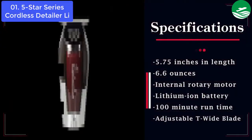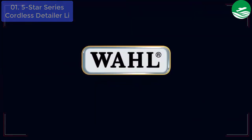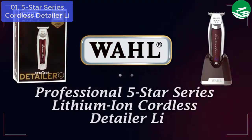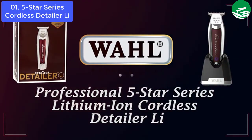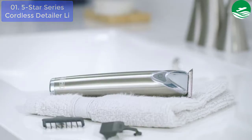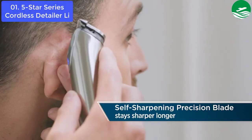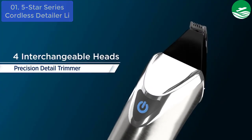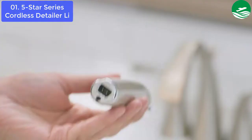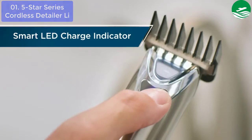Wahl Professional 5-Star Series Lithium-Ion Cord/Cordless Detailer Li includes trimmer, 3 trimming guides (1/16th, 3/16ths), recharging transformer, recharging stand, pre-shave brush, oil, cleaning brush, operating instructions, and red blade guard. The Professional 5-Star Cordless Detailer Li, model 8171, measures 5.75 inches in length and weighs 6.6 ounces.